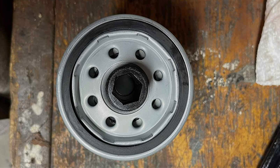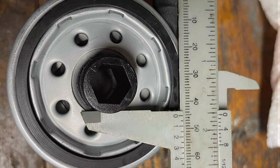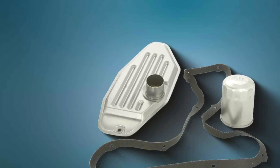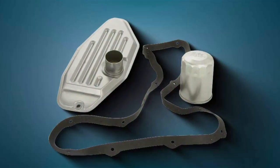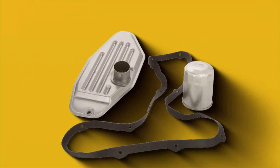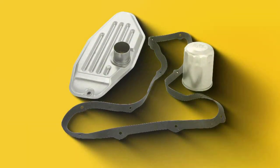Usability is a highlight of this filter, featuring a user-friendly design that simplifies the installation process. Whether you're tackling the job yourself or seeking professional assistance, the Wix Filters Automatic Transmission Filter offers hassle-free installation for added convenience. This filter stands out for its compatibility with a wide range of vehicle makes and models — whether you drive a sedan, SUV, or truck, you can trust it to deliver reliable performance. Its effectiveness in maintaining smooth transmission operation and prolonging the lifespan of your vehicle's components is unmatched.